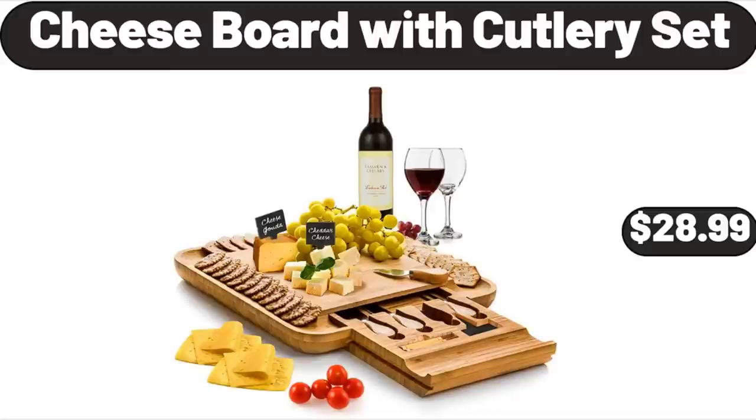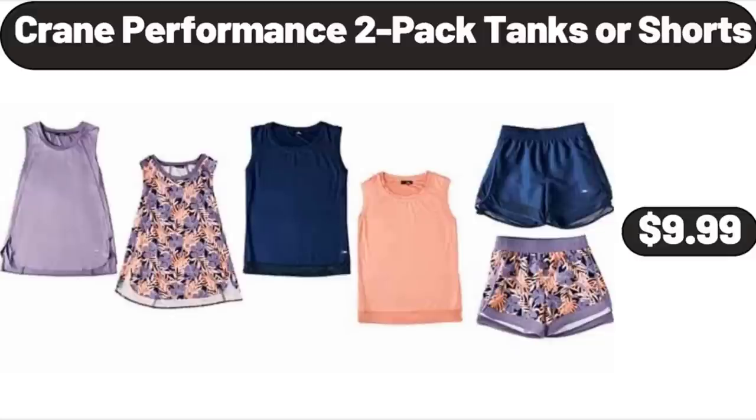Friends, what do you think about the prices of the products — are they too high? Please share your thoughts with us in the comments. Crane Performance 2-Pack Tanks or Shorts, $9.99.